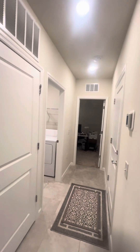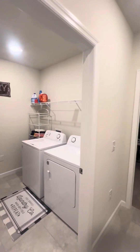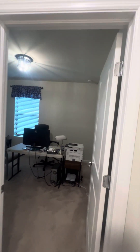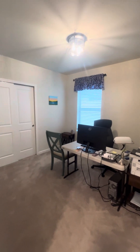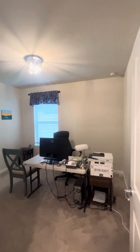You have another bedroom, a laundry room — nice-sized laundry room with plenty of room for extra storage. And this would be the fourth bedroom, or an office, as the current owners are using it.